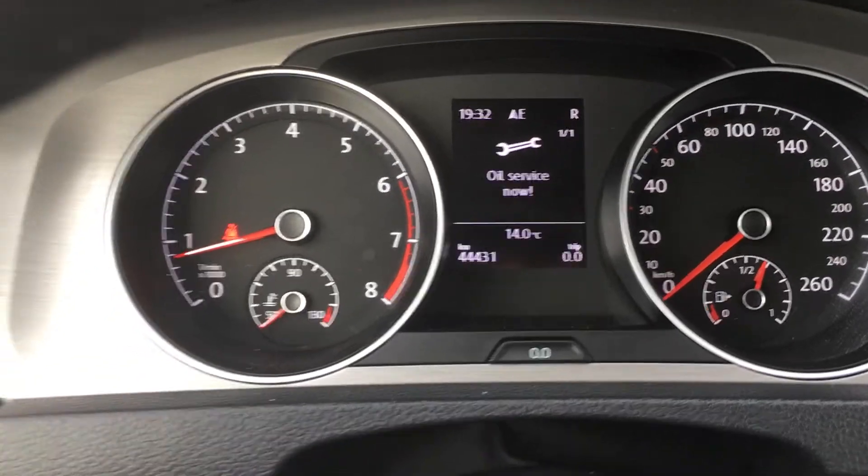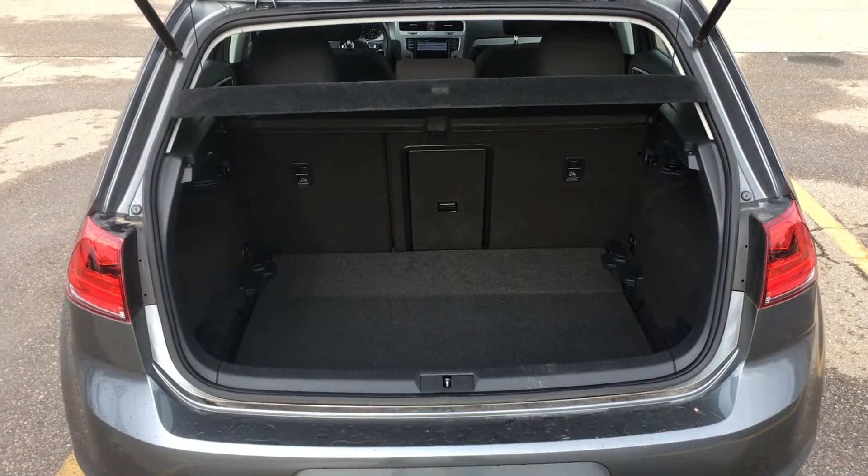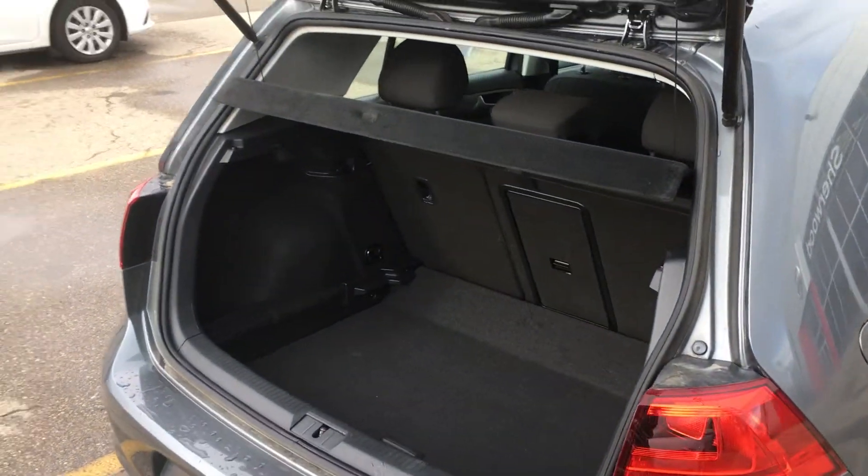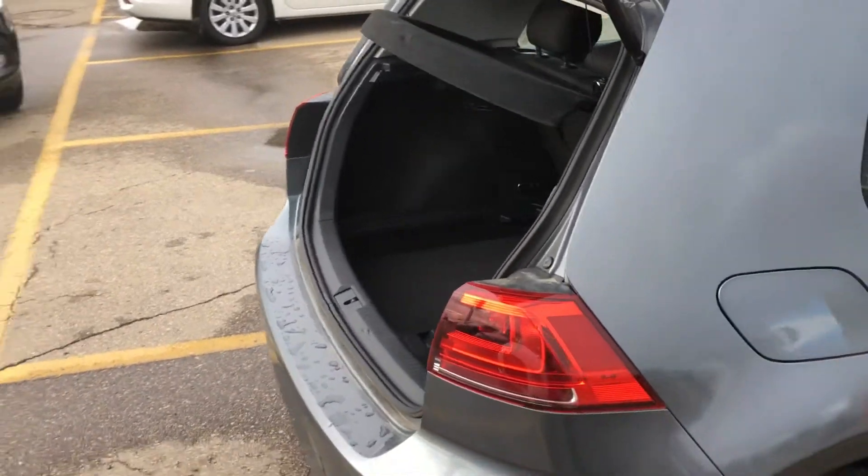Excellent kilometers. As you can see, you also have lots of space in the trunk. You also have a pass-through between the seats so you can store a little bit longer items.